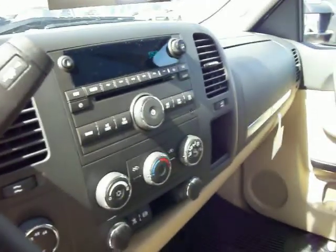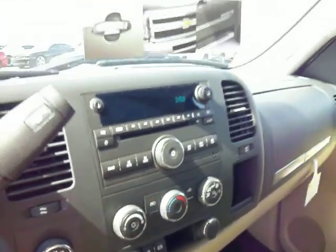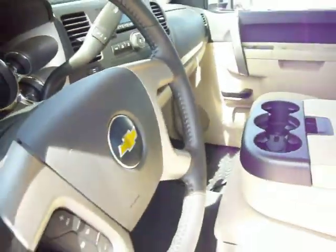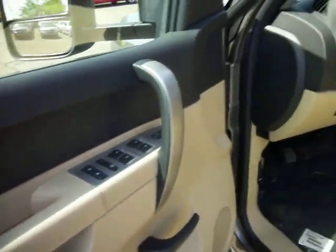Nice and light for the hot summer sun. OnStar, cold AC, auxiliary port, with only 3 miles on it. Steering wheel mounts and controls. You also get power windows and locks.